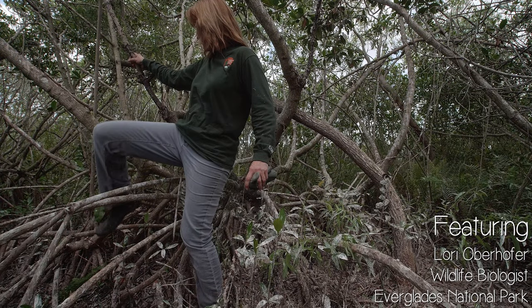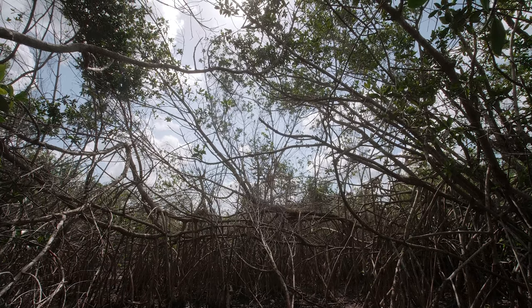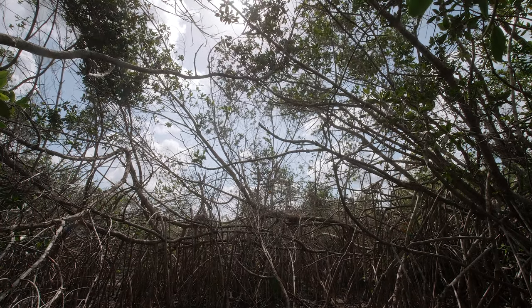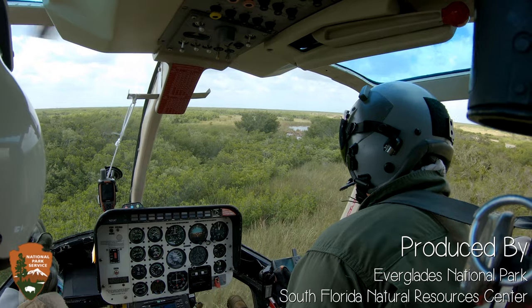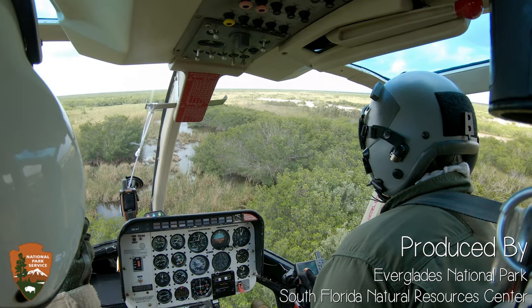Blue sky peeks between the mangrove branches and birds fly past the thin screen of leaves. Inside the helicopter cockpit, John flies low over the trees. The helicopter turns, swooping over the sawgrass and mangroves. White ibis watch from their place among the trees.